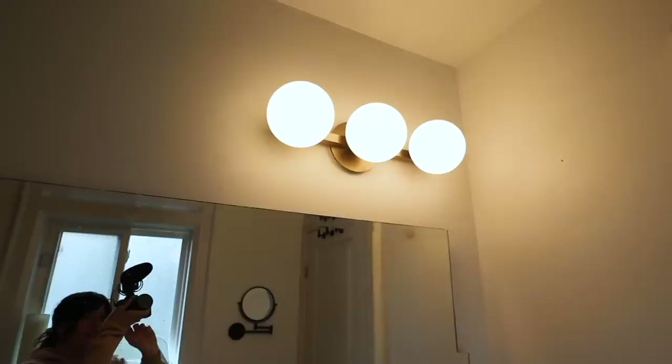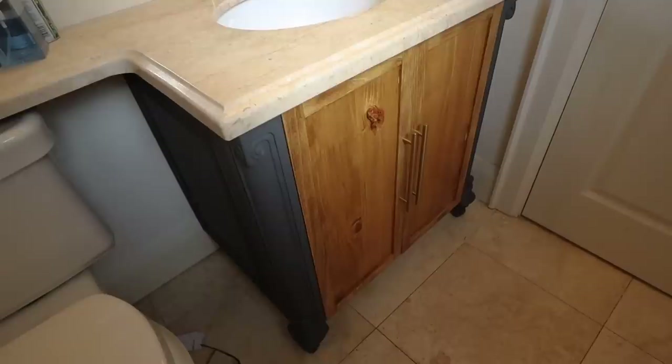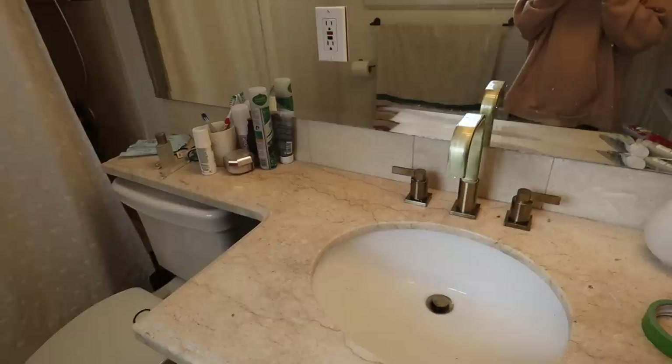Hi guys, welcome to the third and last day of the bathroom makeover. Here's what happened between yesterday and today: the black mirror from Amazon got put up and I love it. The hooks got swapped out for the ones I found at Canadian Tire. The light was changed to one I got off Wayfair — the other one with exposed bulbs was just very harsh to look at. And this guy got stained and finished.